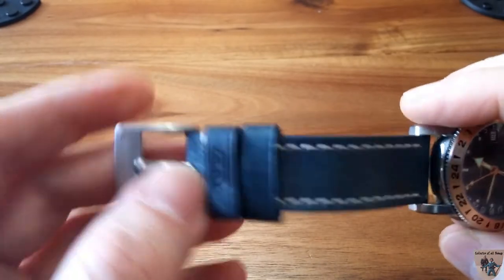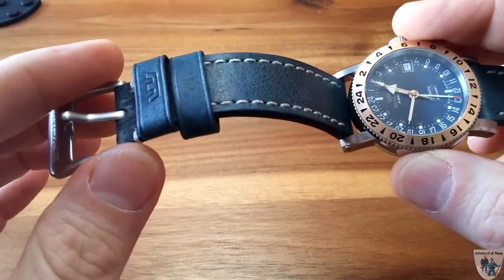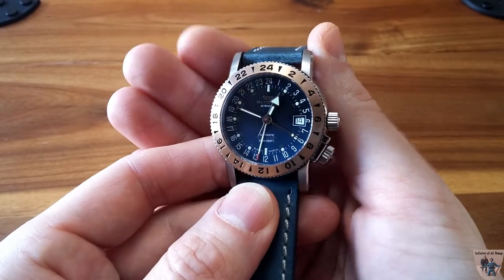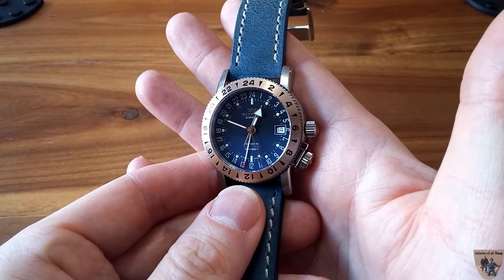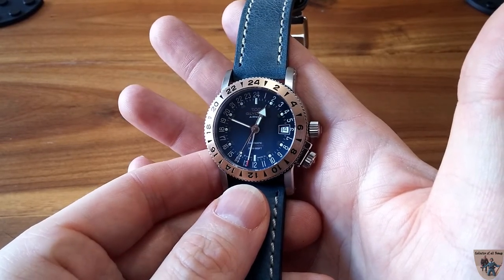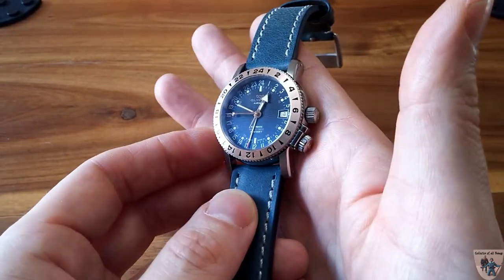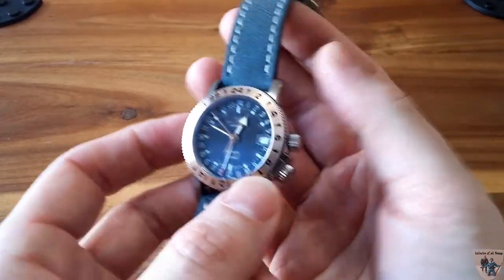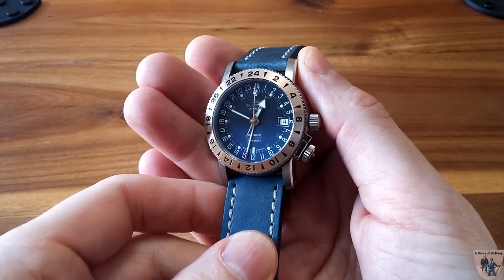Going over positives and negatives: the negatives are the lume on the hour markers is weak, and the buckle is a tad big for this 38-millimeter size — though on the 46-millimeter version it would be perfect. As for positives, the style is something I love — the coloring is rich, vibrant, and beautiful; it's something different in my collection. The movement is impeccable, easily serviceable, and the history of the Airman brand adds character. It's a very well-made watch.